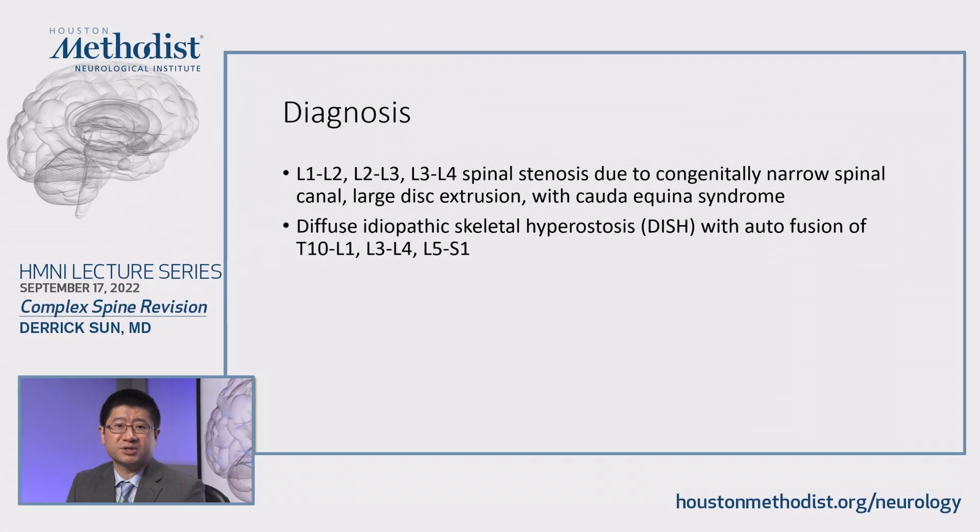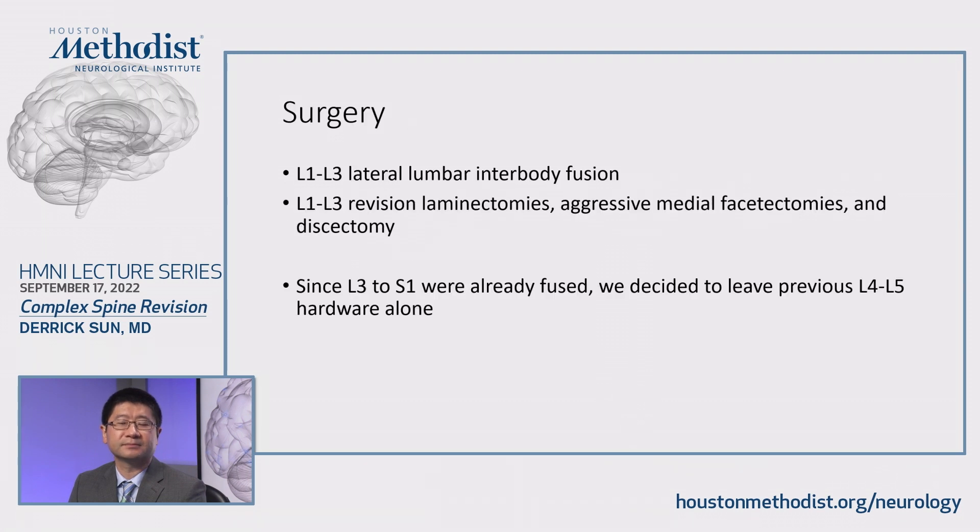My diagnosis is lumbar stenosis secondary to a congenitally narrow spinal canal, a large disc extrusion, and cauda equina syndrome. He also has diffuse idiopathic skeletal hyperostosis. The goal of my surgery is: number one, decompress the nerves by removing that disc fragment, and number two, stabilize the L1-L2 and L2-L3 segments. I performed an L1 to L3 lateral transpsoas lumbar interbody fusion, placing spacers to give biomechanical support at that level.